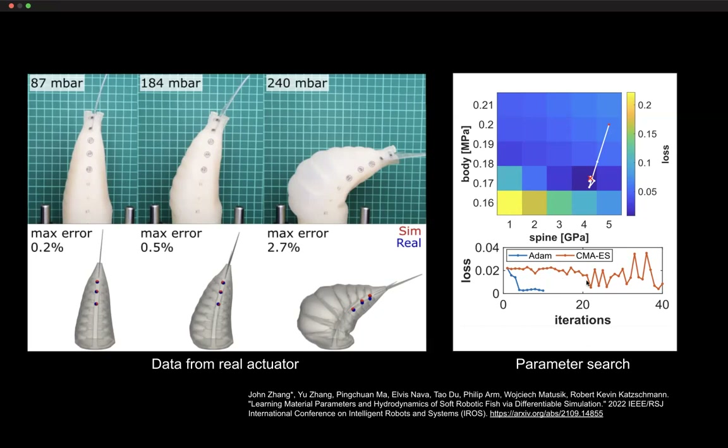Compared to gradient-free methods such as CMA-ES, our gradient-based approach using an Adam solver converges much faster — in just a few iterations compared to approximately 40 iterations needed with a gradient-free approach.